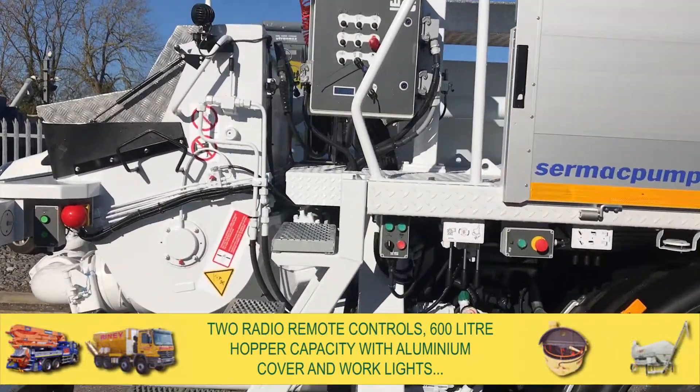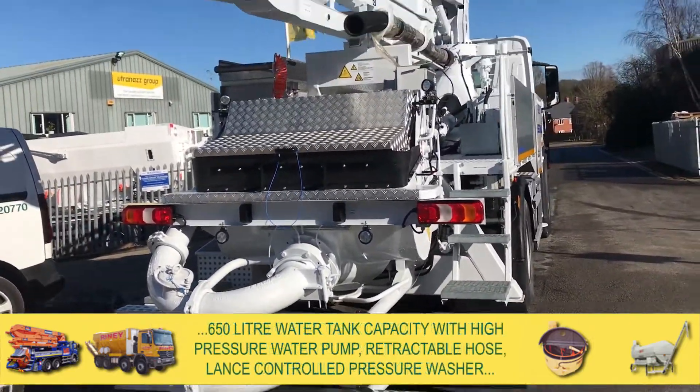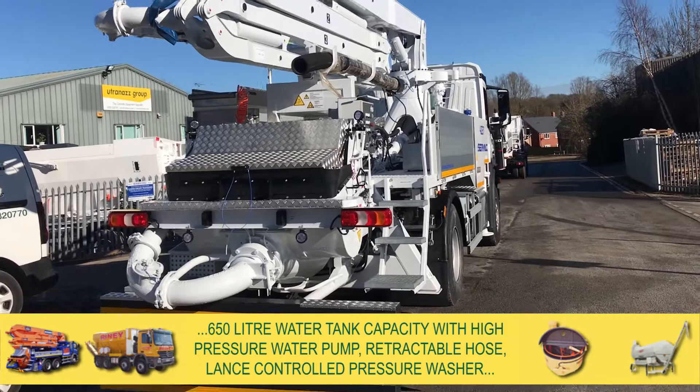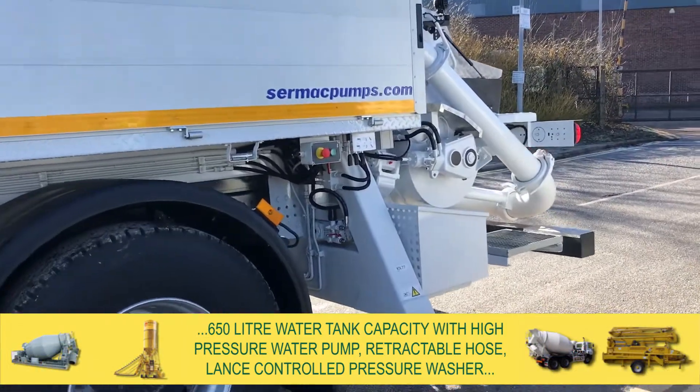It has a 600 litre hopper capacity with aluminium cover and work lights, a 650 litre water tank capacity with high pressure water pump, retractable hose and lance controlled pressure washer.